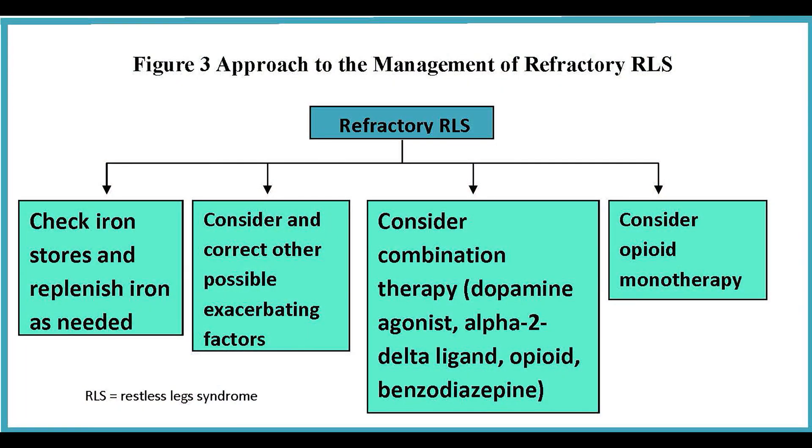We then discuss the management of augmentation. Generally, we would try to get the patient off the dopamine agonist and use an alpha-2-delta ligand if they haven't already tried one. We'd replenish iron stores. But if all that doesn't work, we are absolutely clear that most patients are candidates for low-dose opioid therapy, which is shown in Figure 3. At the end of that figure is: consider opioid monotherapy.